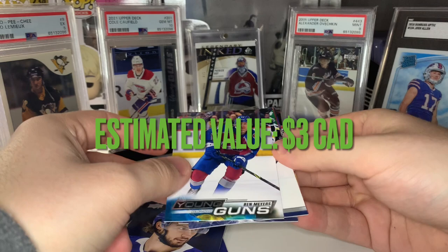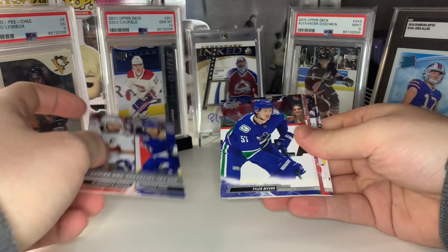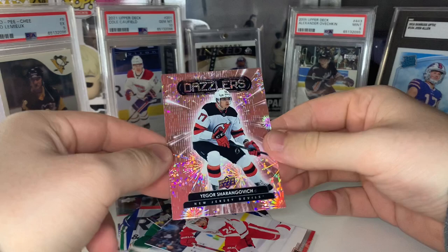We got a Pink Dazzlers — I didn't even know you could get these out of here. They're hard hits in hobby so I don't even know what the odds are out of these mega boxes. That's going to be a Yegor Sharangovich Pink Dazzlers — unfortunately probably not a ton of value there since it's Sharangovich, but Pink Dazzlers are a tough hit. They're one in every 144 packs in these mega boxes, so tough hit to get but unfortunately not a better name.